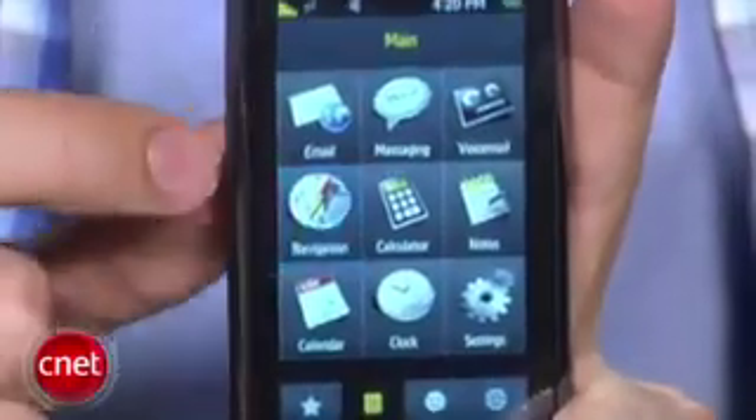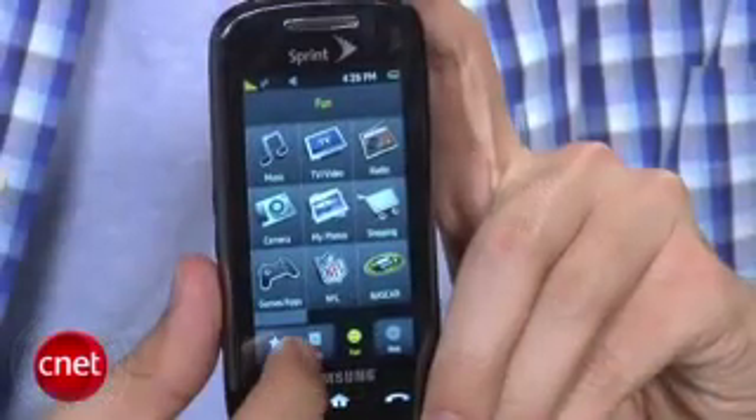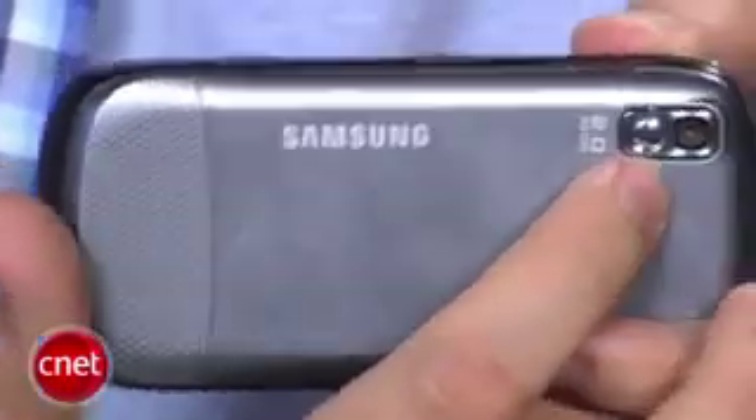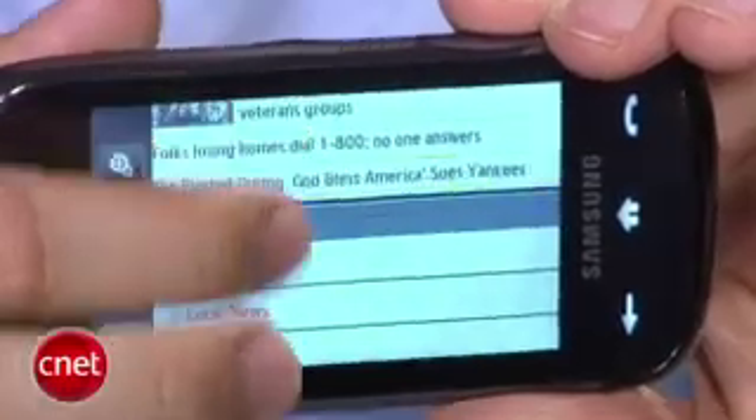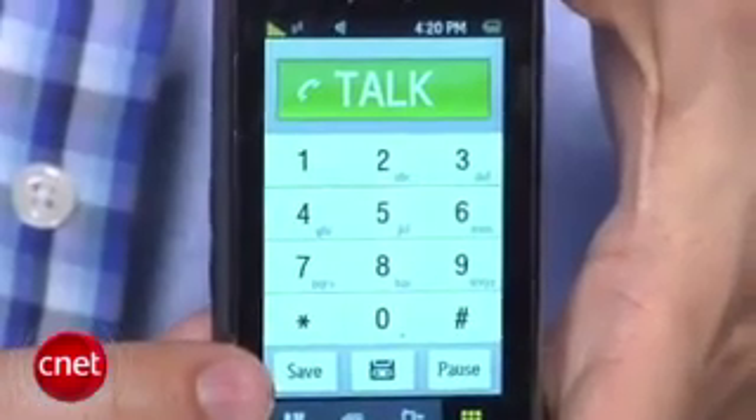Inside you'll find many of the same features: a personal organizer, GPS with Sprint Navigator, stereo Bluetooth, speakerphone, email, and messaging. It has POP3 support and IMAP4 support if you're using Outlook with web access. You'll also find a two megapixel camera and a full HTML browser. The virtual QWERTY keyboard looks exactly the same, and the dial pad is the same as well, so you'll see no changes.